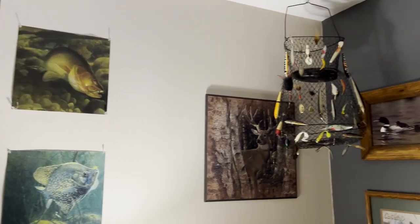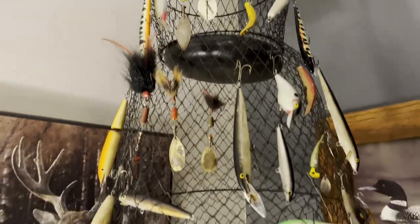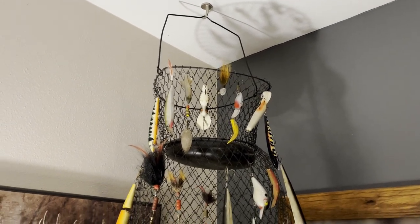Hey everyone, Jason Wackerly here. Today I'm just gonna do a quick video showing you a fishing home decor idea I saw in a gift shop of all places. I thought it would be a good idea for my living room given how much fishing-based home decor I have. If you ever want to prove you're a fisherman, get yourself an old fish basket — an old used one is a lot better, you don't want to waste money on a new one.